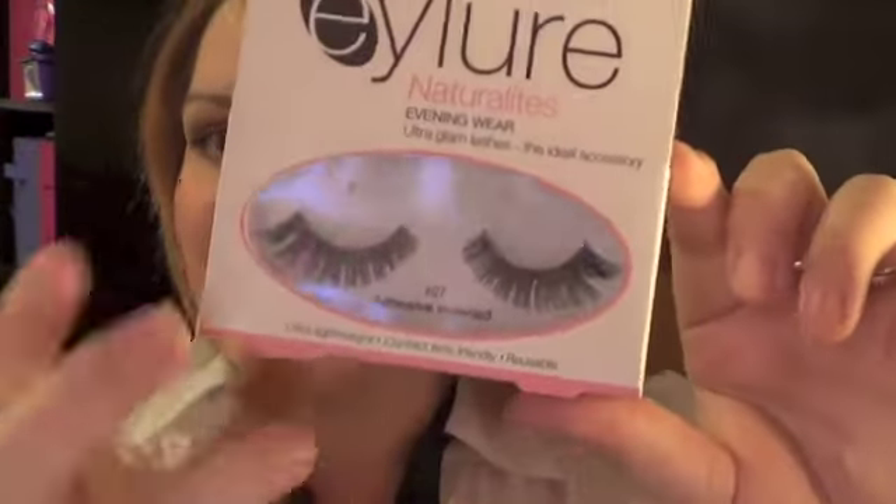Next I bought these fake eyelashes by E.Lure. These are Evening Wear Ultra Glam Lashes — ultra lightweight and contact lens friendly, which is great for me because I do wear glasses. They're reusable and come with adhesive. I just love the cat eye effect — I love how it wings out big — so I'm super excited to use those.